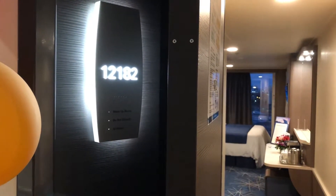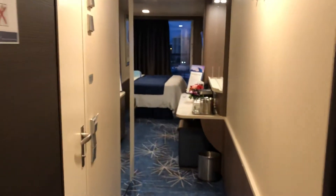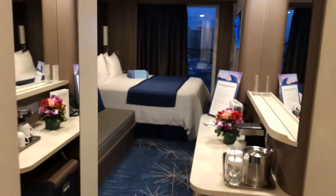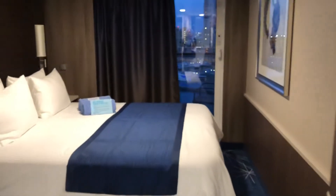Welcome to Norwegian Bliss Stateroom 12182. This is an MA category and it is a perfect example of a midship balcony cabin with an enhanced bathroom, as I like to call it.